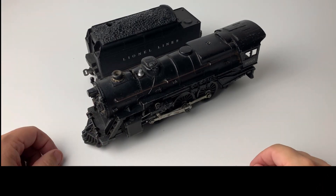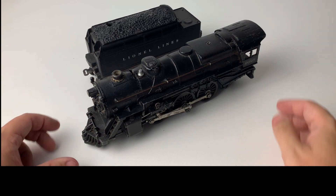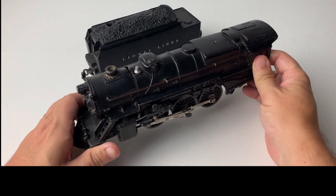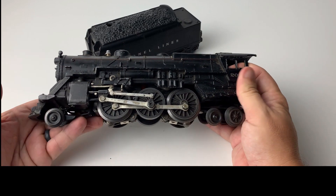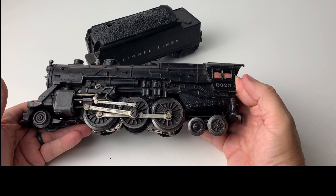So let's take a closer look at this 2025. It actually has a really complicated history. It was introduced in 1947 as a 262 configuration, meaning it had two front wheels, six drive wheels, and two trailing wheels, which would make it a prairie model.